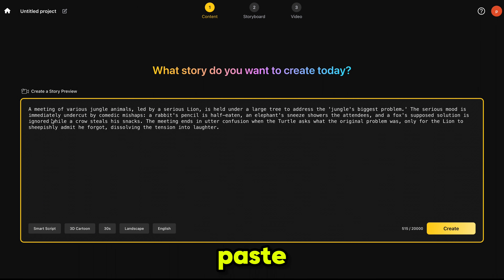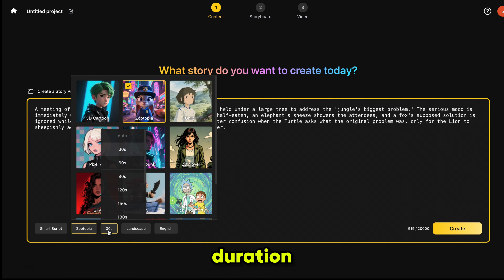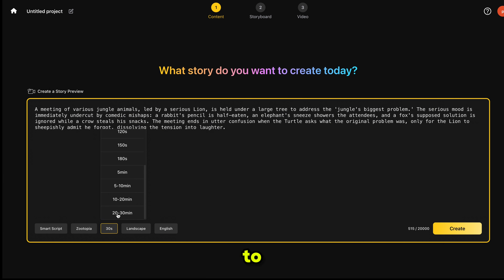To use one-click generation, simply paste your prompt in this box. Make sure your prompt includes the character style you want, the scene description, the mood, camera movement if needed, and your preferred animation style. Here we can choose either Smart Script or Basic Script, but we'll keep it on Smart Script. For the style, I'm choosing this Zootopia style animation — it looks really cool. For the duration, this tool can go all the way up to 30 minutes, so I wasn't kidding. It can actually generate very long videos. But for now, let's set it to 3 minutes.